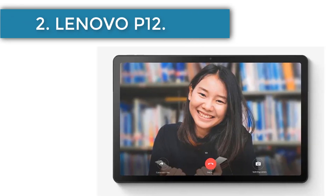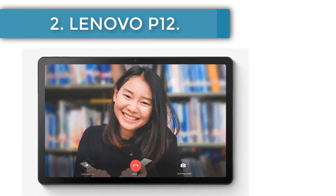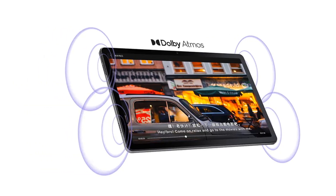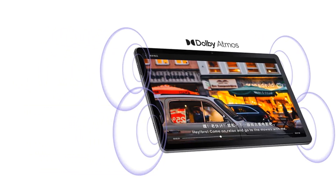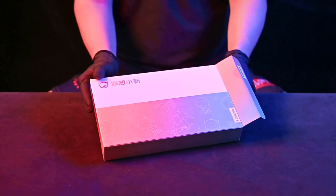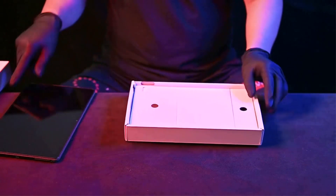Number 2, the Lenovo P12. Next up is the Lenovo P12, a perfect blend of functionality and cost-effectiveness. Available in a spectrum of configurations, its price ranges from $164.50 to $205.17, and it is offered in two classic colors: gray and blue.